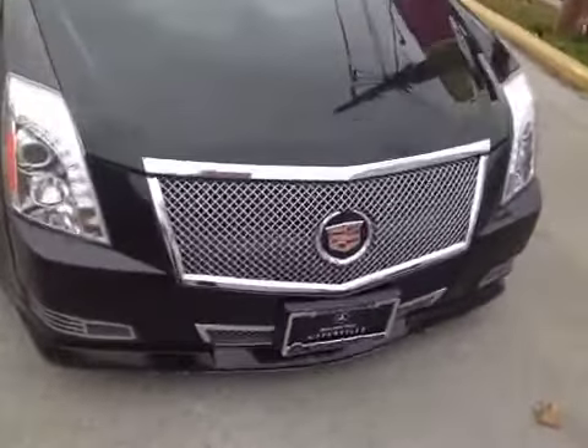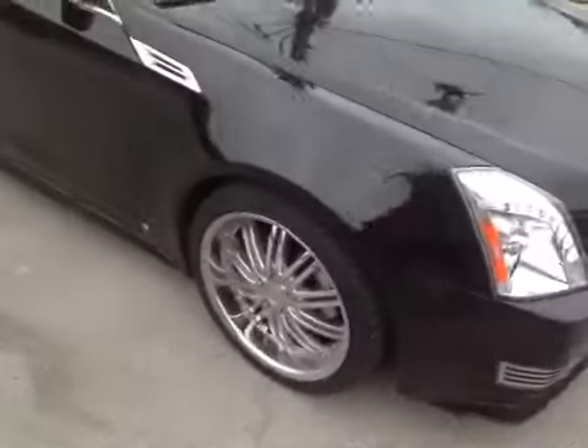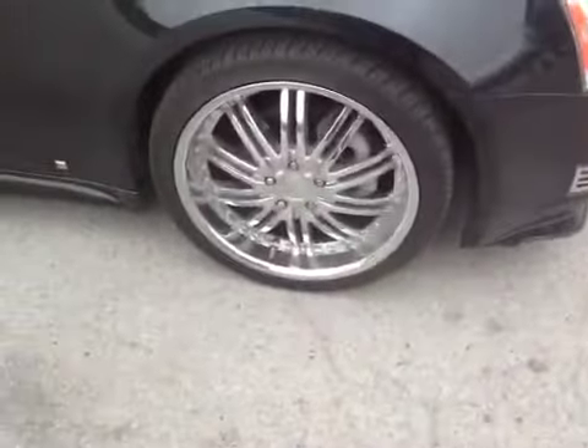Zooming in on the front here, we have an aftermarket chrome grille — looks very nice. Coming around to the passenger side, 20-inch aftermarket chrome wheels.